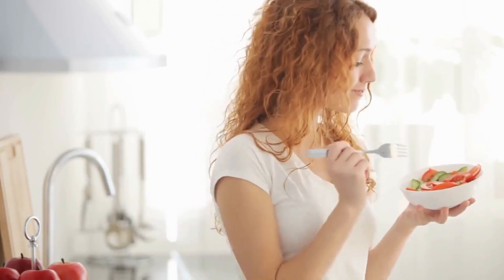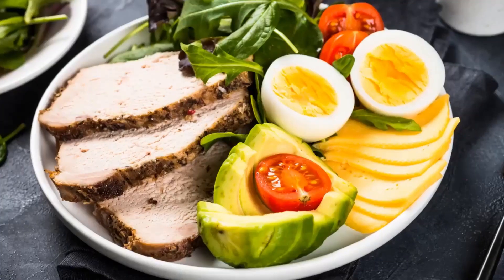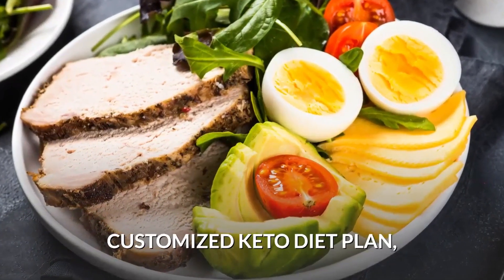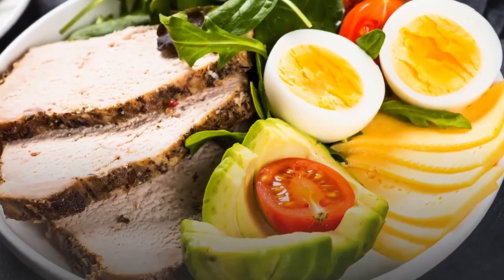We make videos on topics such as keto, weight loss, and nutrition. If you want to learn more about how you can be healthier and fitter, then like this video and subscribe to our channel. If you are looking for a customized keto diet plan with the option to swap your meals in case you don't like them, click the link in the description below.